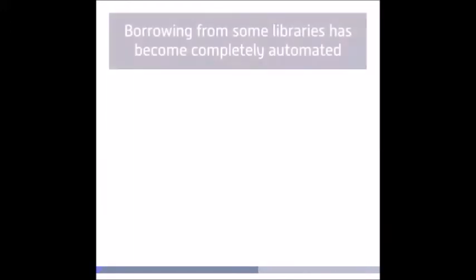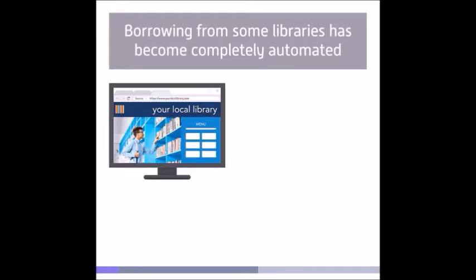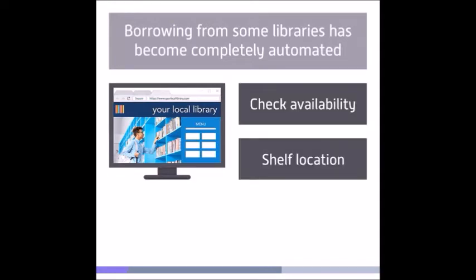More recently, the process of borrowing an item from some libraries has become completely automated. Before you visit a library, you might visit the library's website. You can then check availability and even find the shelf location of the item you want to borrow.